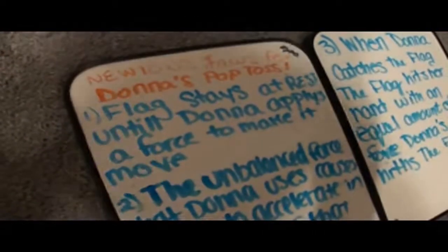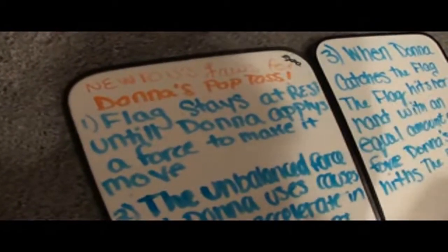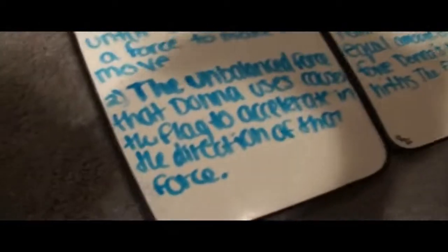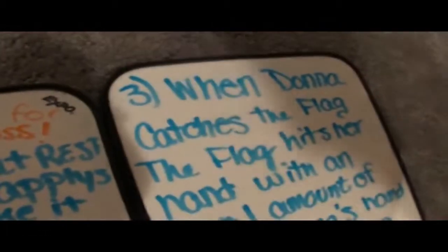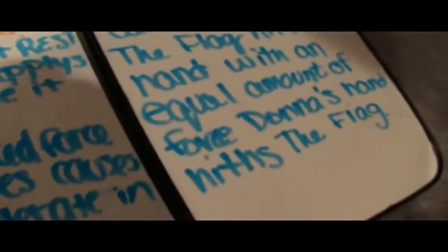Now that we just watched Donna's pop toss, we're going to explain the physics behind it using Newton's laws. The first law states that the flag stays at rest until Donna applies the force to make it move. The second law explains that the unbalanced force that Donna uses causes the flag to accelerate in the direction of that force. And the third law explains that when Donna catches the flag, the flag hits her hand with an equal amount of force as Donna's hand hits the flag.